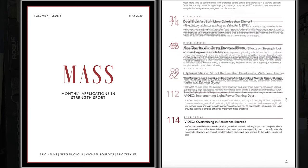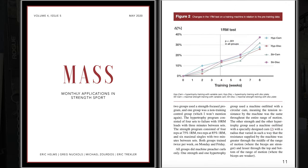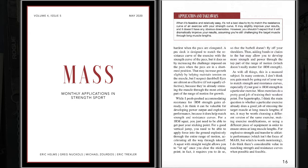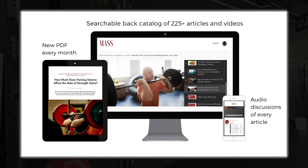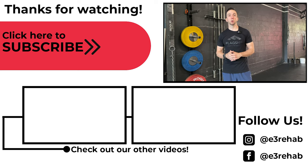Now, if you want to learn more about this topic or other topics related to training and nutrition, be sure to check out our link below for more information on MASS. They release a new research review each month and do an in-depth comprehensive breakdown of different research articles. While we are an affiliate, we do use MASS personally and find it a great resource for staying up to date with the research. If you have any questions, just leave them below in the comments, make sure to like the video and subscribe to our channel if you haven't already. We will see you guys next time.